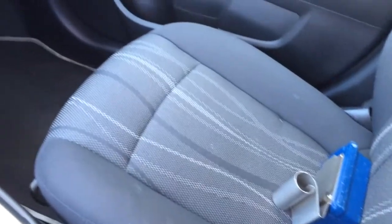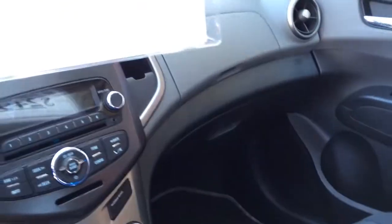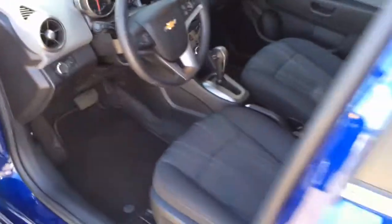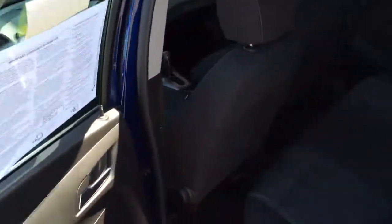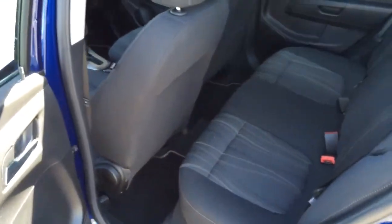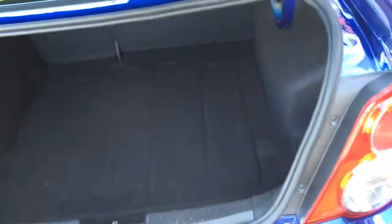Just nice and roomy, super clean. OnStar, side impact airbags, side curtain airbags. Nice size back seat — that front seat is all the way back and I can still fit back there. Back seats fold down and there's a nice big trunk.